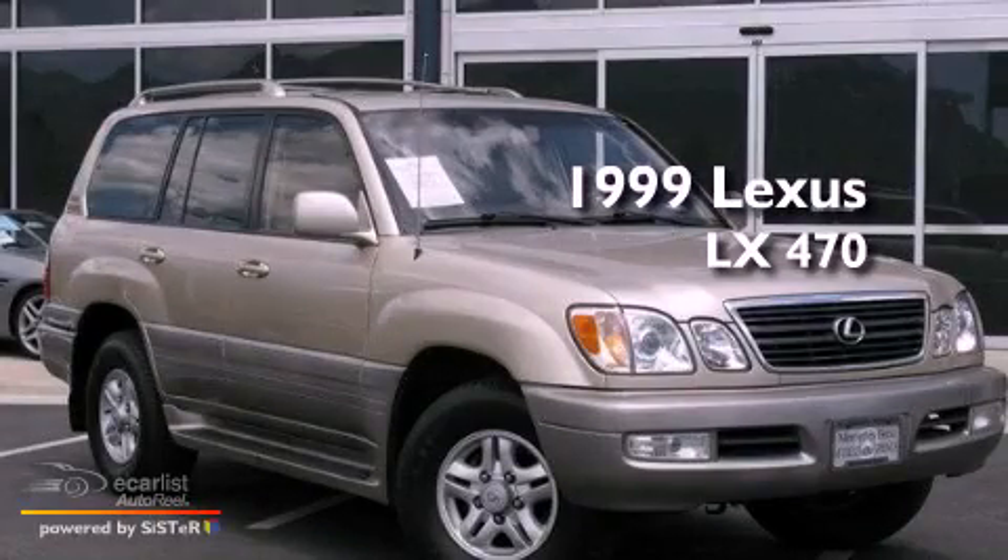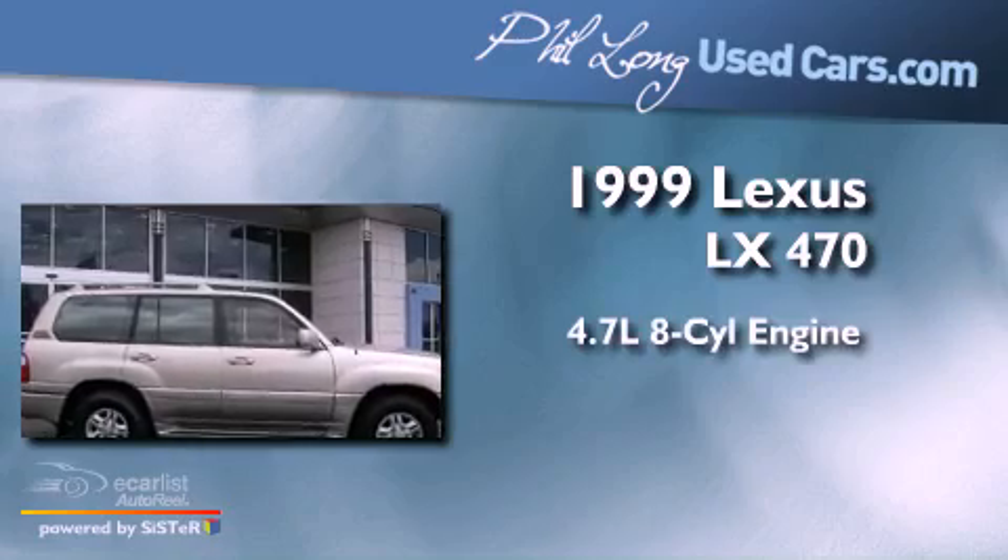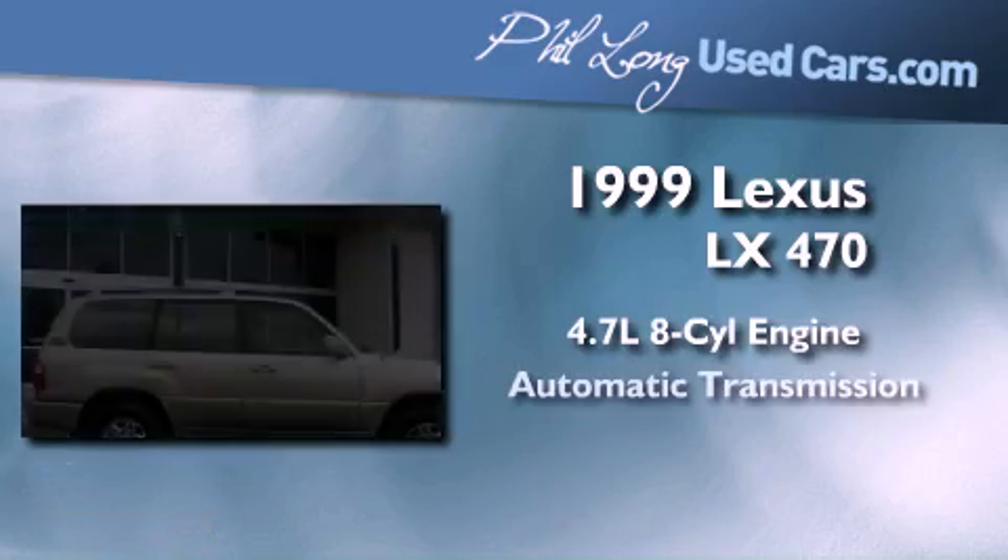This is a 1999 Lexus LX 470. It has a 4.7-liter eight-cylinder engine and an automatic transmission.